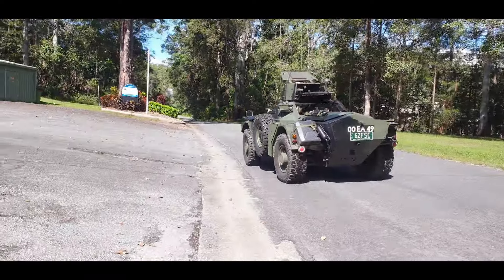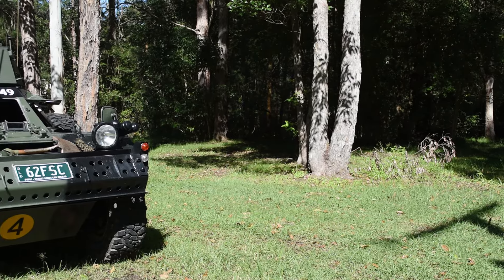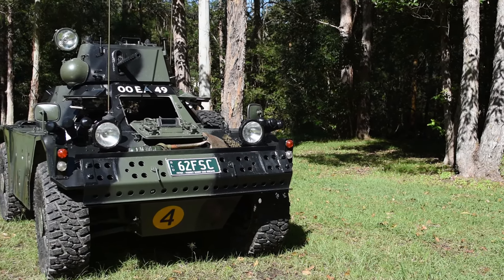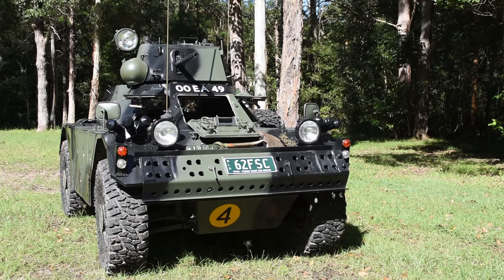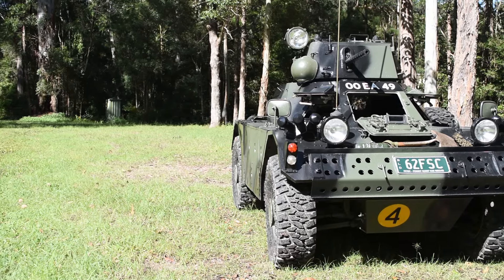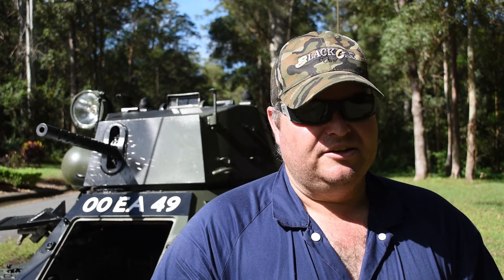It's a thirsty 35 litres per 100 kilometres on road, and you'll end up getting around about 42 litres per 100 if you take it off-road. This one spends most of its time on road. Even though it's got a bit of weight about it, it is quite nimble off-road. It was designed for high-speed reconnaissance off paved roads, with very soft and forgiving suspension with a lot of travel, though it does have a low clearance which limits some terrain.